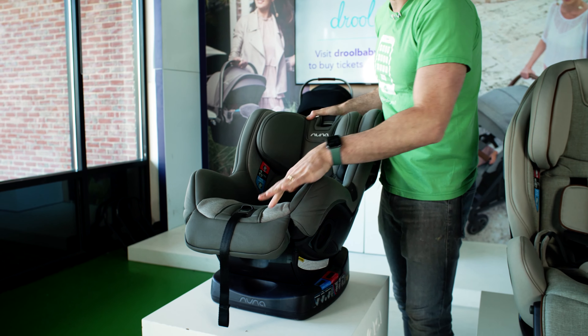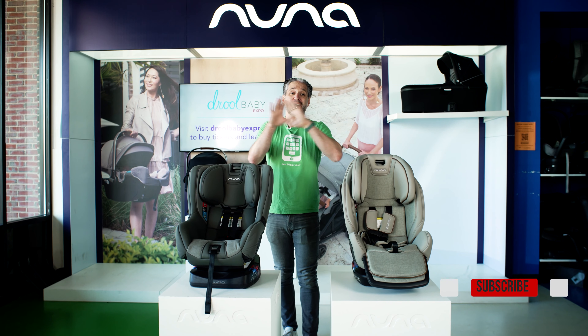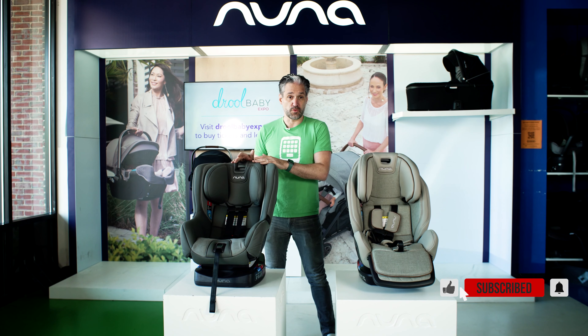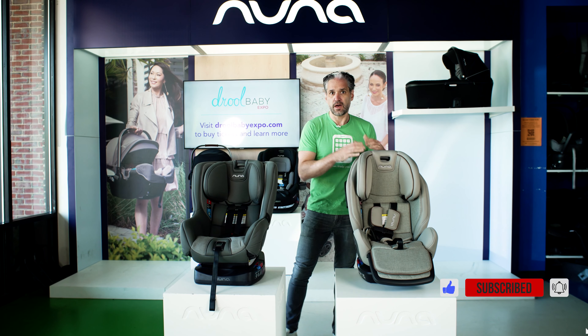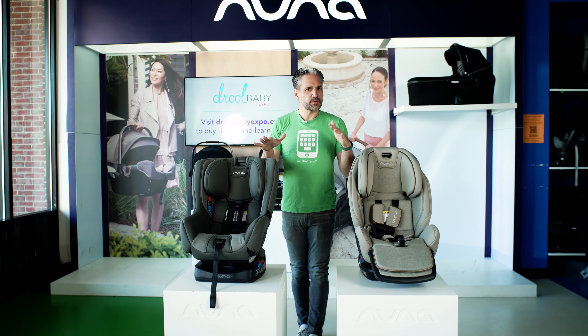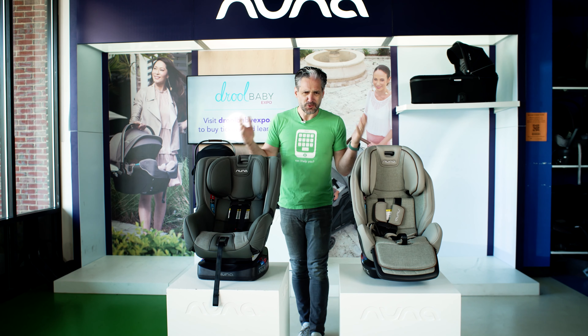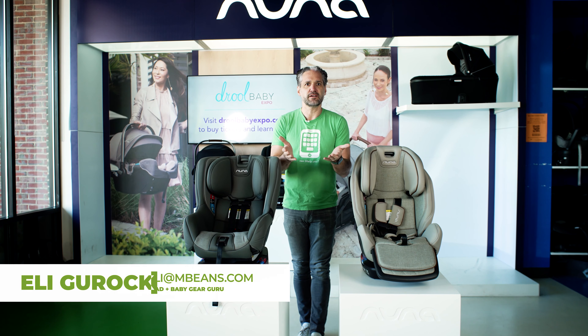If you're shopping for a toddler car seat for your child — like you're done with the infant car seat stage — these are two car seats I would highly recommend. We have the Nuna Rava and the Nuna Exec. They're two amazing car seats, and there are some differences and some similarities between them, and I'm going to break it all down for you.